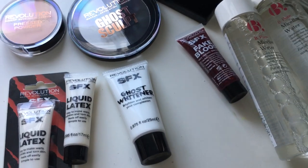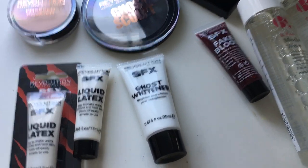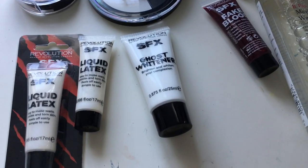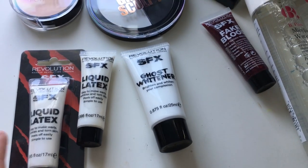Hey guys, good morning and I hope you're all doing well. My Superdrug order came this morning, which I'm really excited about. I've already opened some and tried it out but I thought I'd show you all what I brought.